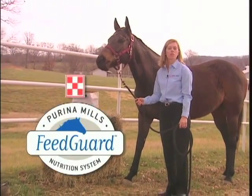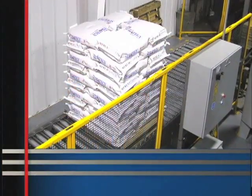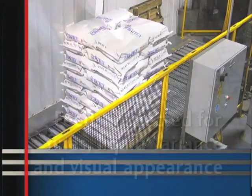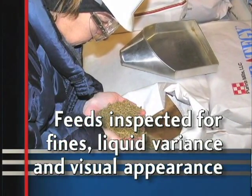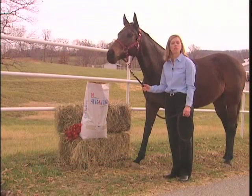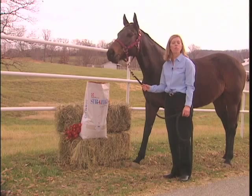The Feed Guard Nutrition System also puts other checks in place. Feeds are inspected at the packaging and loading stages for fines, liquid variance, and visual appearance. The label is reviewed to ensure correct ingredient names, supplier name, and appropriate guarantees.